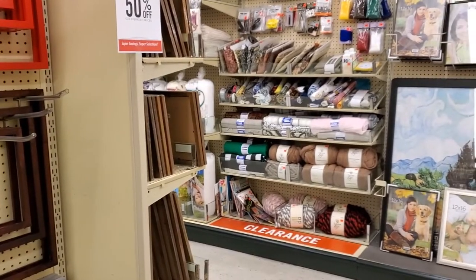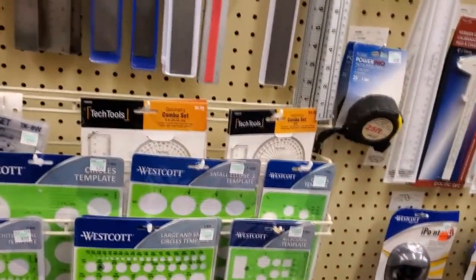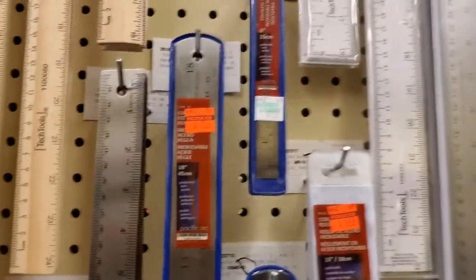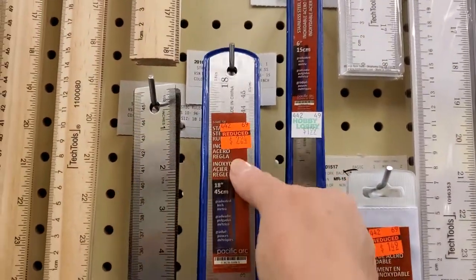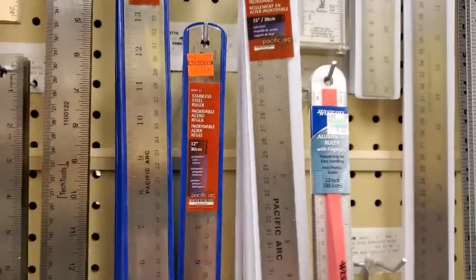Let's just take a mosey around here and see what's doing. I found a whole new section. This looks like drafting and all that good stuff. And if anybody's needing anything, these are clearanced out. They've got several different sizes.